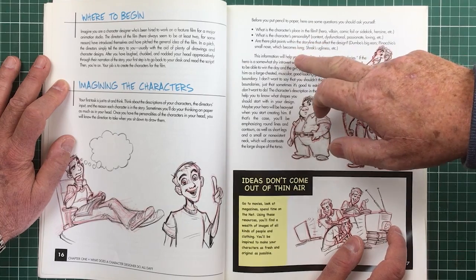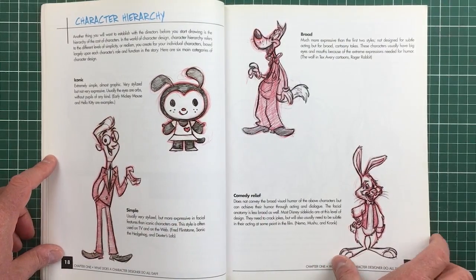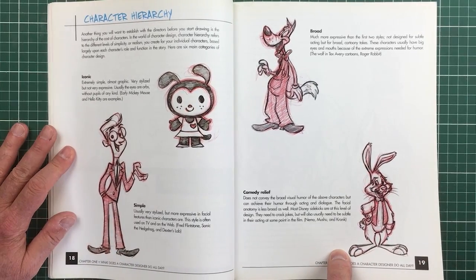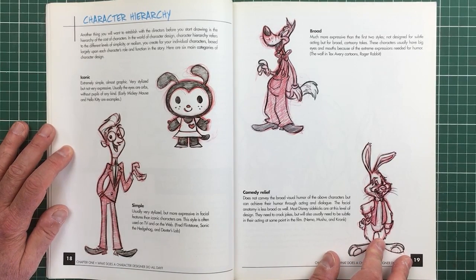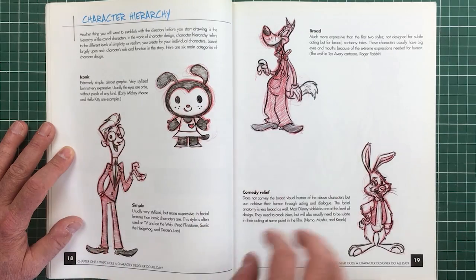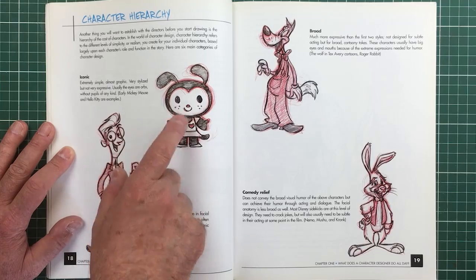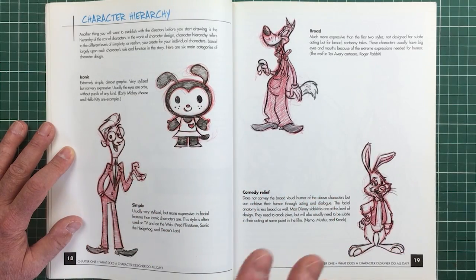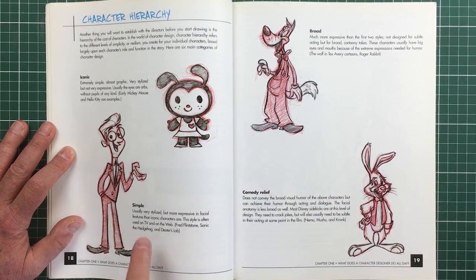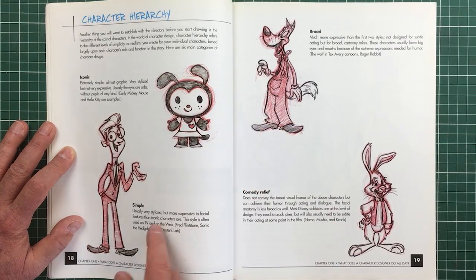What is the character's place in the film? What is the character's personality? Are there plot points within the storyline that affect the design? Character hierarchy — you've got different kinds. Here's an exploration of different sorts of characters. A character hierarchy works in a cast where each character is implicitly different from the others. Here you have an iconic character — Hello Kitty is one, Mickey Mouse is another. From one tenth of a second, you can tell this is basically a logo.